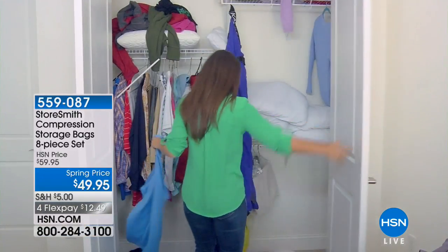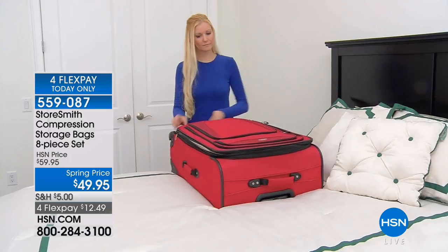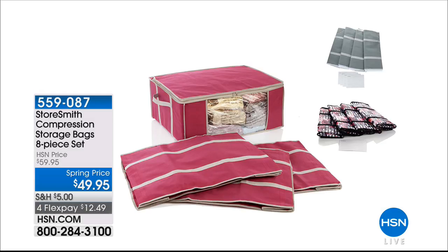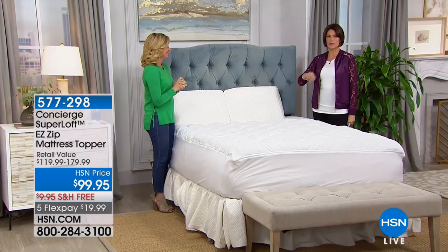Something else you might want to use in conjunction is what we just offered — the Storesmith compression storage bags. These are the biggest bags I have ever seen us offer, massive — like the mega bags — and you're going to get four of them. You'll get four of those totes and four label cards so you'll know exactly what's in each and every one of those totes. Available today; if you want to use flex payment, that ends at midnight tonight.